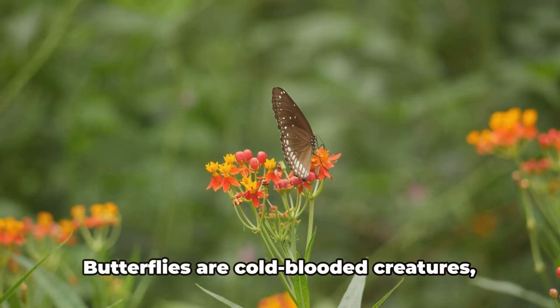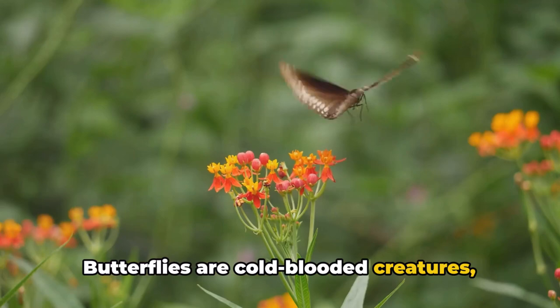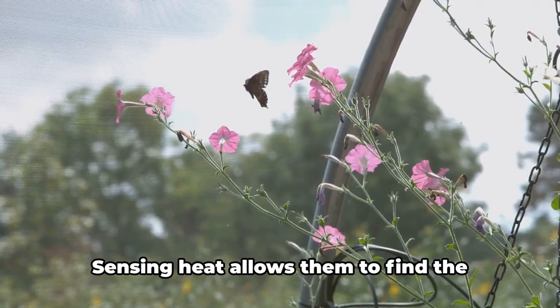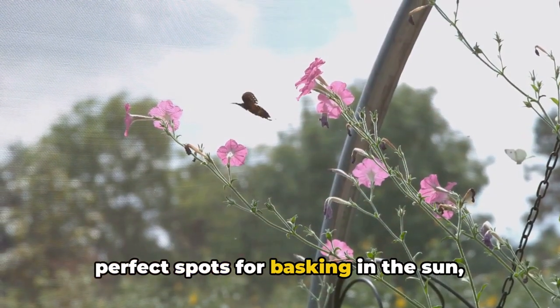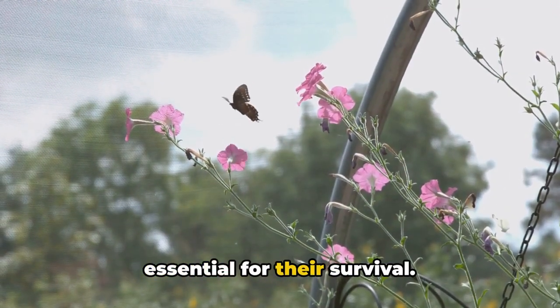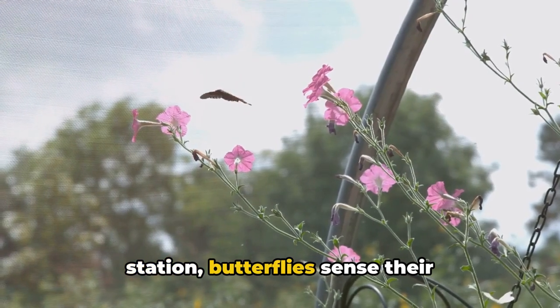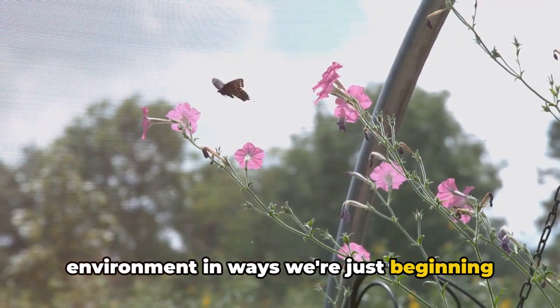And let's not forget about temperature. Butterflies are cold-blooded creatures, meaning their body temperature is largely influenced by their surroundings. Sensing heat allows them to find the perfect spots for basking in the sun, essential for their survival. Equipped with their own built-in weather station, butterflies sense their environment in ways we're just beginning to understand.